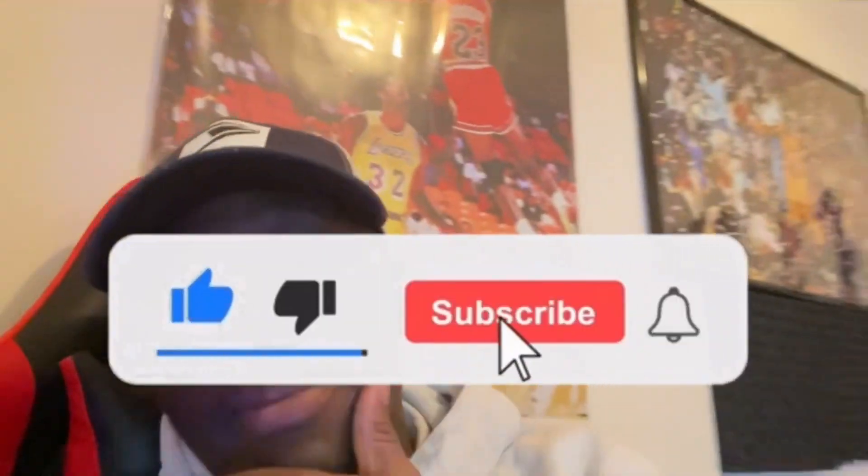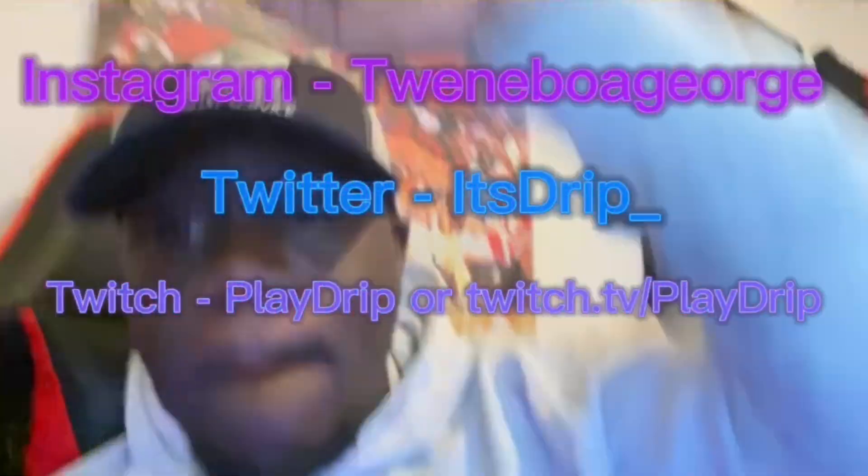Make sure y'all hit that subscribe button — 10 to 20 likes for another video. I got 2K21 coming through when I get a console. Streams are coming up — check my link down below for my Twitch stream. I'll also be doing Facebook Gaming. Follow me on Twitter, Instagram, all that. I appreciate y'all watching this video. Your boy Drip, signing out — peace.